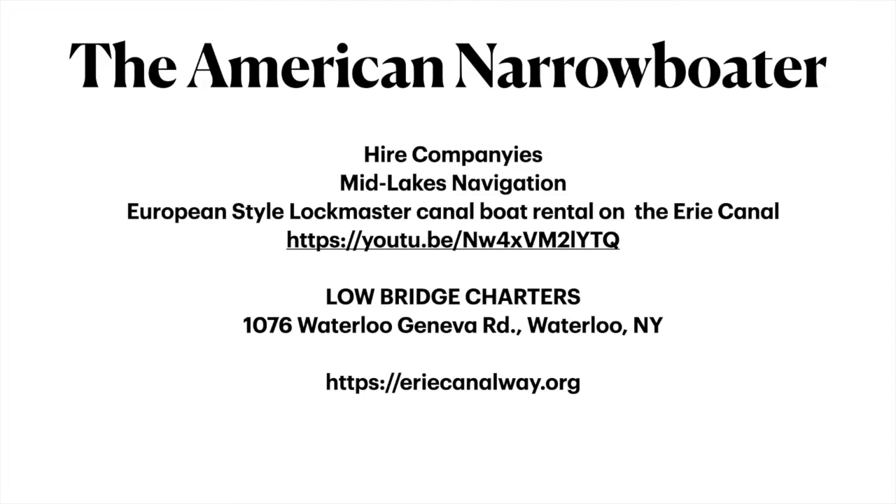That about winds up this American Narrow Boater vlog. Here are some names of hire companies where you can get a boat. The bottom one is the equivalent of the CRT — it's like a chamber of commerce where you can get all the information you want about the Erie Canal. Typically, a week on an Erie Canal boat is about $4,000 — it isn't cheap, folks. Lowbridge offers the least expensive option at around $2,700 to $2,800 a week. If you see anything else you want to know, just leave the comments below. Please like and subscribe, and if you want to wait for the next adventure of the American Narrow Boater, click the bell icon. Any questions at all about the Erie Canal, just leave them in the comments. Thanks, have a great day.